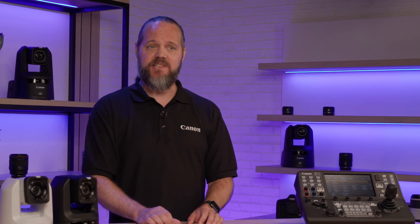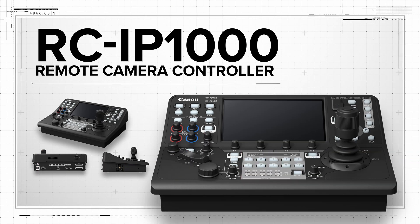A multi-preset function combines preset operations on each individual camera, allowing multiple cameras to quickly move simultaneously to a predetermined angle of view. The Canon RC-IP1000 is built for large multi-camera productions.